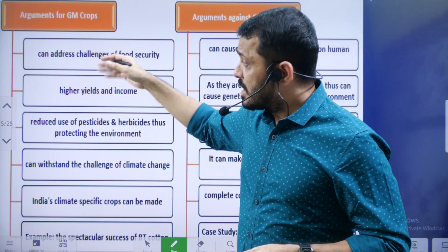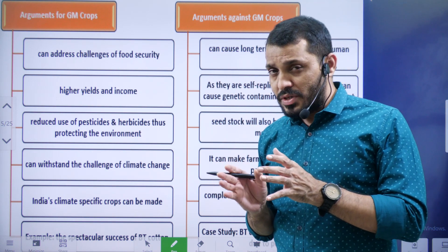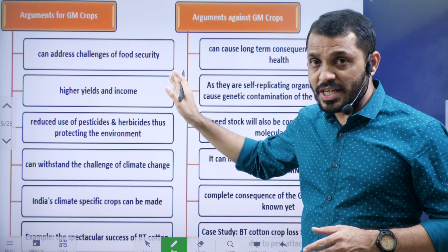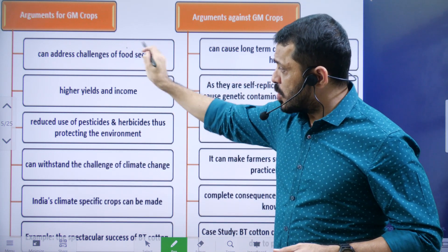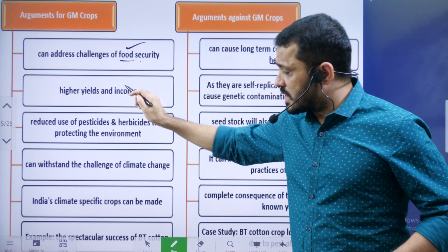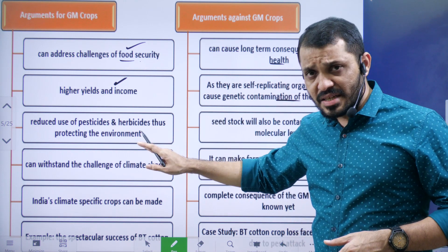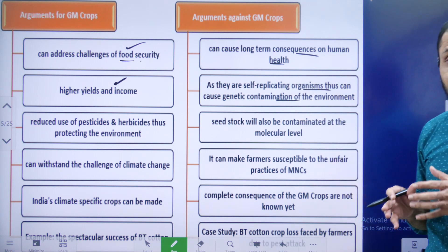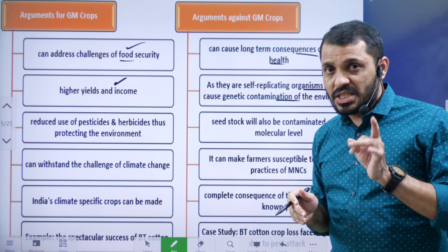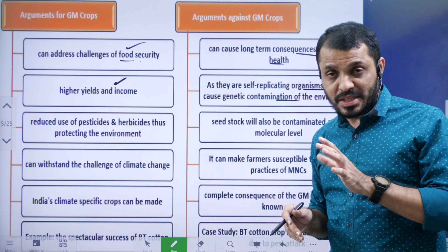Although our area of interest is gene-edited mustard, let us draw a comparison with genetically modified crops. GM crops positives: they address food security and produce high yield and income. Negatives: they may affect human health and contaminate the environment. Importantly, for gene-edited crops, you do not require permission from the Genetic Engineering Appraisal Committee, unlike for GM crops.